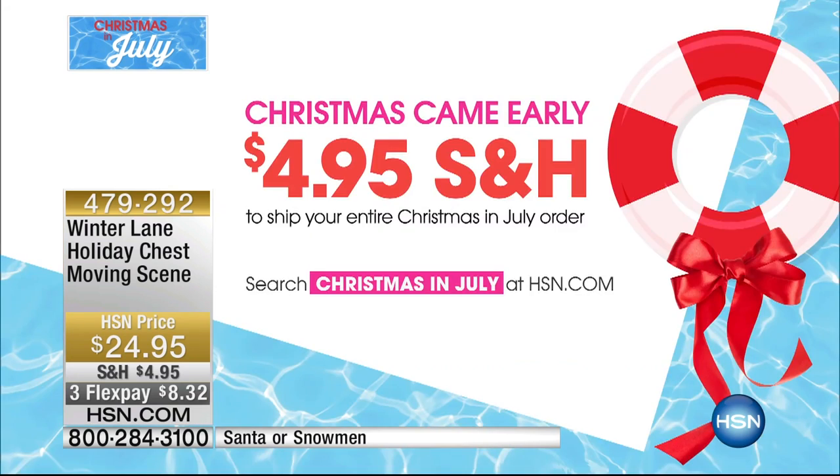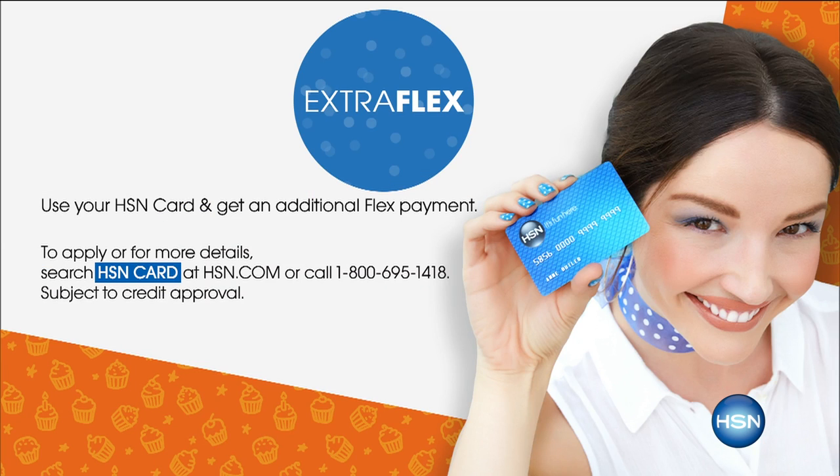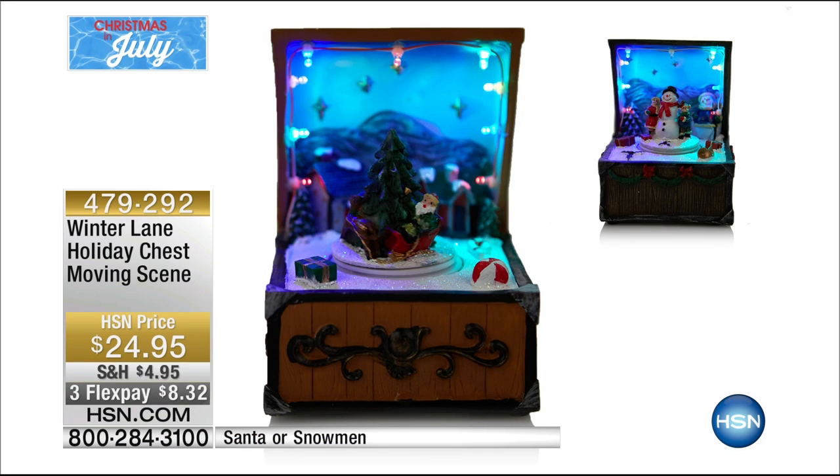We've loaded up this day. If you pull out your HSN card, you can take advantage of extra flex on all of our holiday items. If you don't have a card, you can go online, apply for it, and if you get approved you can use it instantly and save twenty dollars at the exact same time. Coming up in just a few minutes — our holiday chest moving scene soaps. I love these.